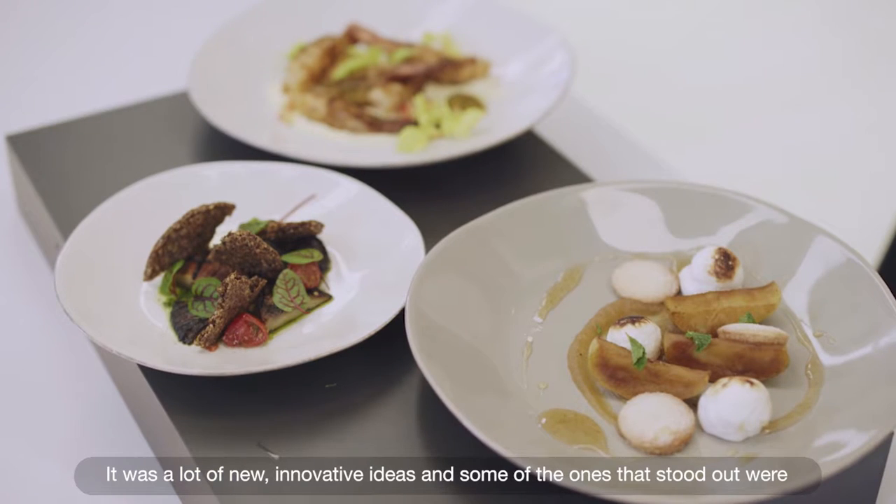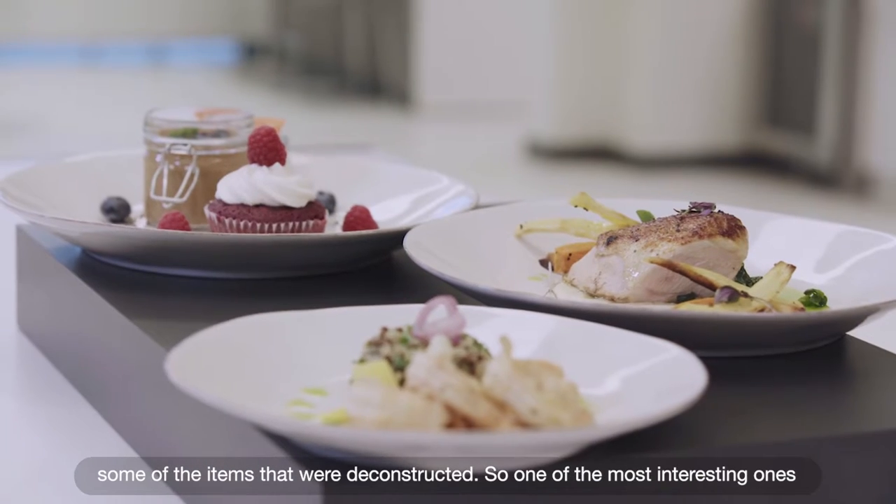There were a lot of new innovative ideas, and some that stood out were items that were deconstructed.